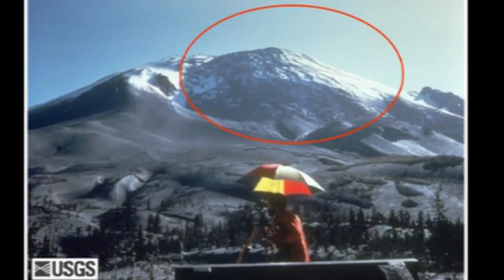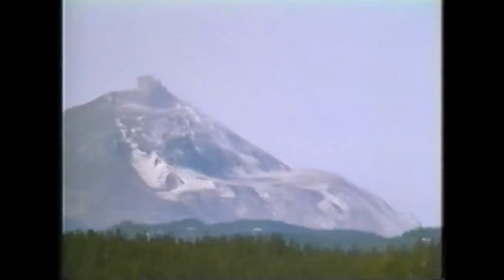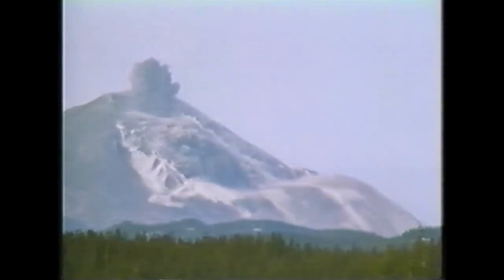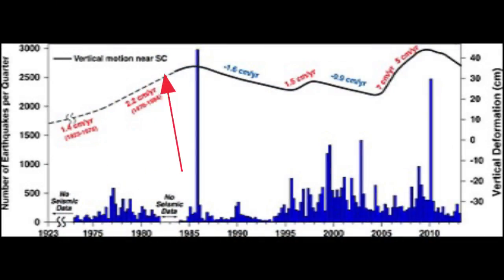However, at Yellowstone National Park, DI cycles have been observed with — thank goodness — no eruption involved with the peak of the inflation.